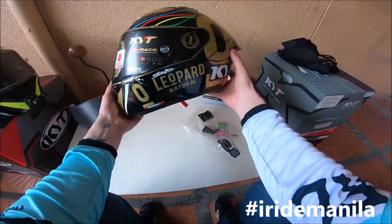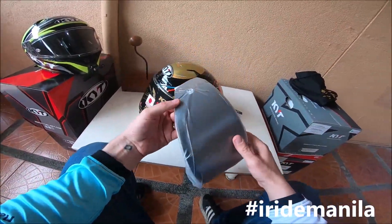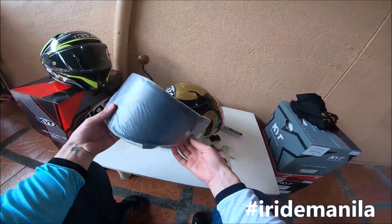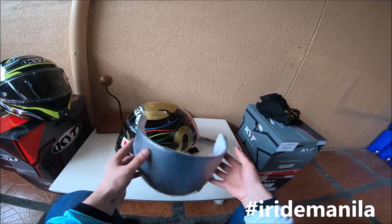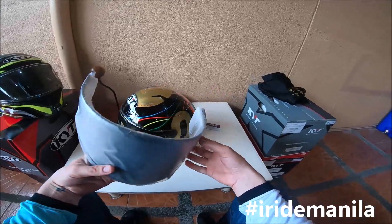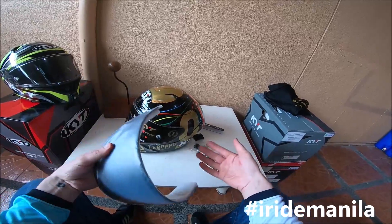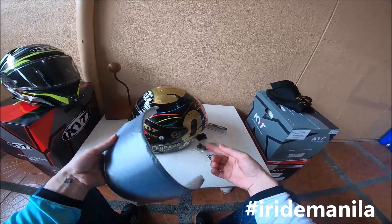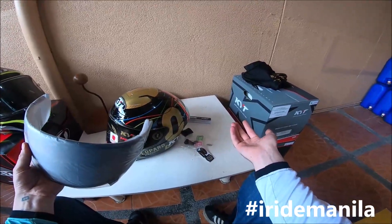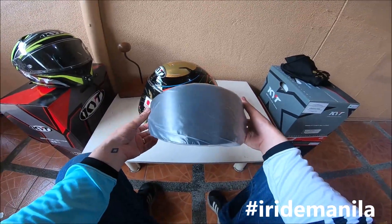Happy, very happy. I'm going to change the lens to the dark smoke now. This is a good one actually — it comes with it. A lot of brands don't give freebies, but with KYT you get the helmet and the extra visor. Most brands you only get the helmet, so it's good that they actually give extras with the carbon one.